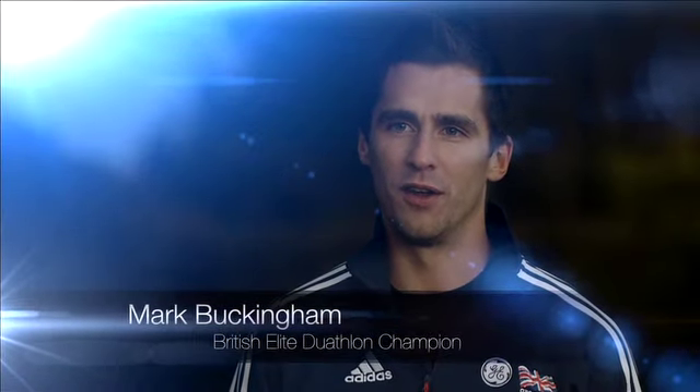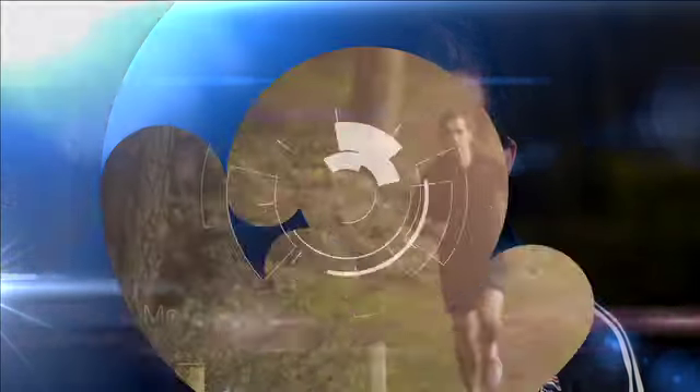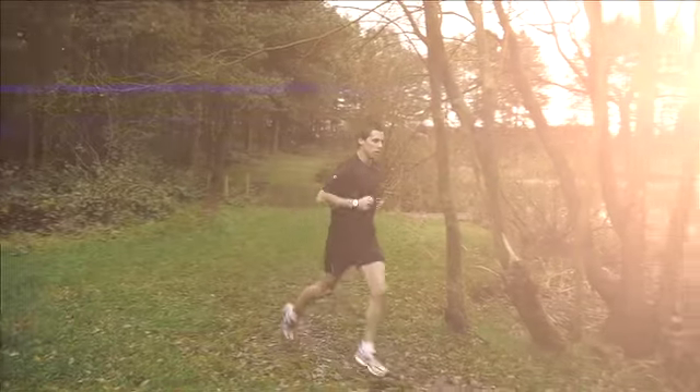Hi, I'm Mark Buckingham from the Great Britain Triathlon Team. It's really important as an athlete for me to measure my body composition. Because during the winter, I tend to carry a little bit more body fat. But when it comes to races and using the Tanita products, I'm able to see if it's actually body fat that I'm burning and not muscle mass. It's really important that I check my body water levels so I can go out there and train and race as effectively as possible.